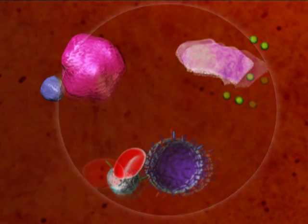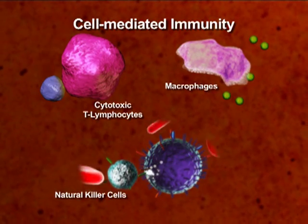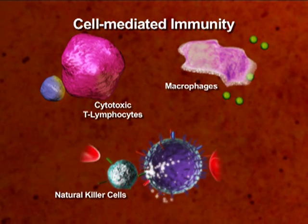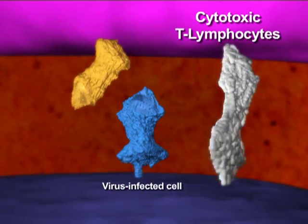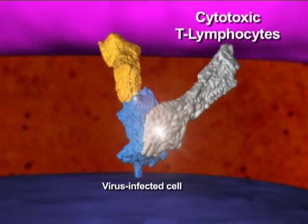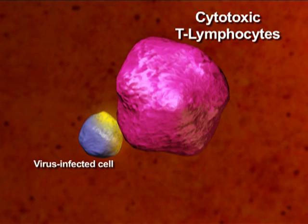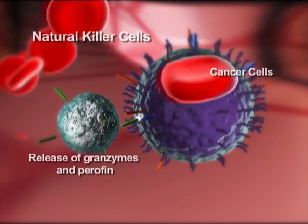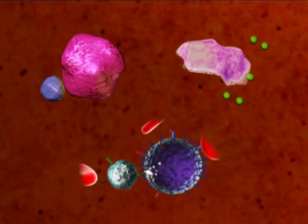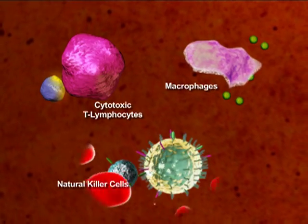Zinc and vitamin C are crucial in the normal development and function of cell-mediated immunity, including the activation and stimulation of cytotoxic T lymphocytes, macrophages, and natural killer cells to find and kill pathogens and tumor cells.